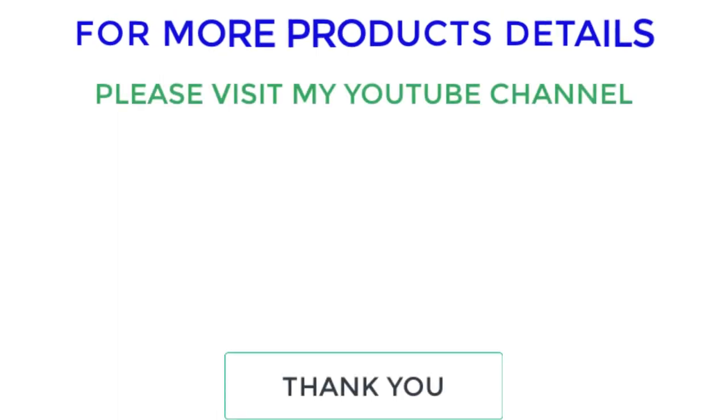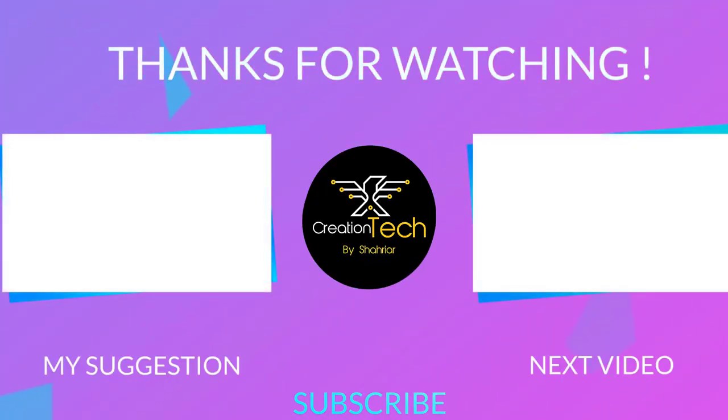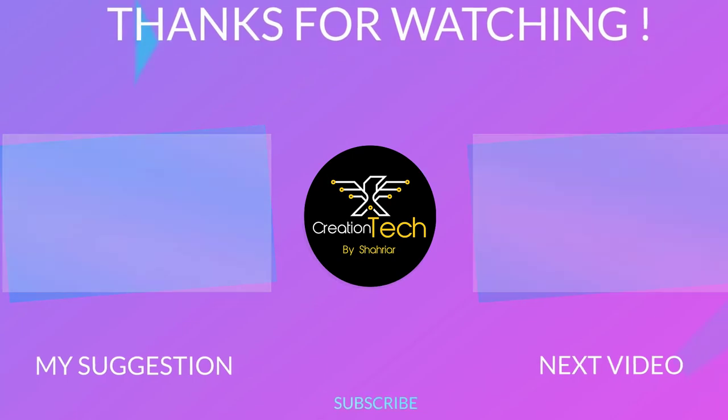I make helpful videos daily, so do subscribe to my YouTube channel to stay updated with our cool products. If you want to know the details of a particular product, please comment. Thanks for staying with Creation Tech.